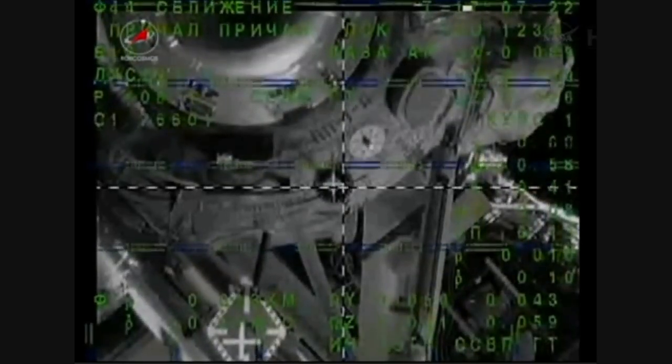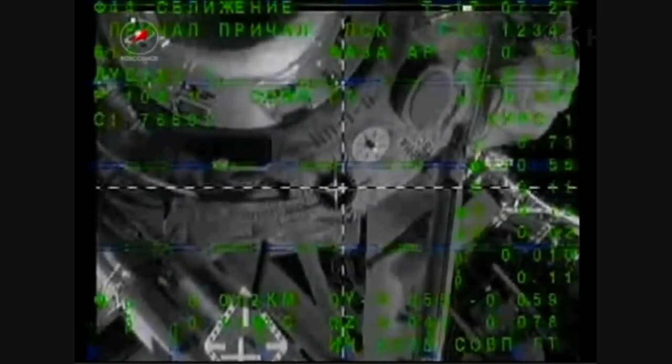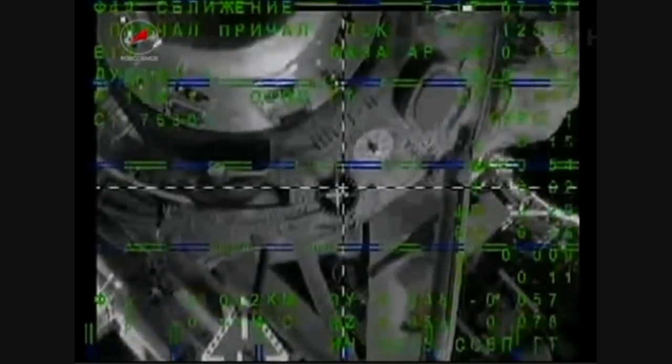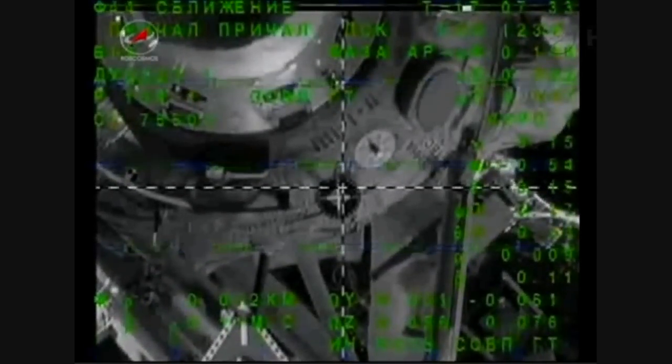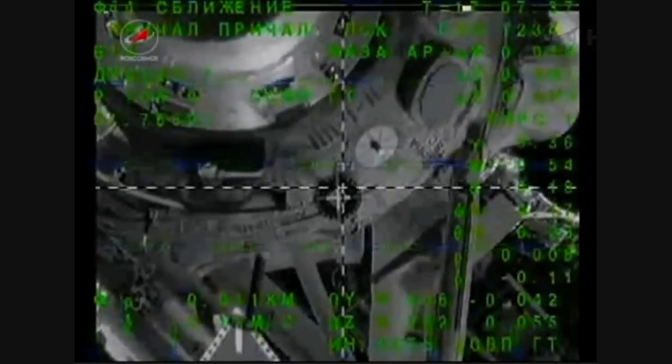No foreign objects on the docking port. Back there. A computer crosshair on vector is also in the center. Range about 8 to 7 meters. Range rate is normal.